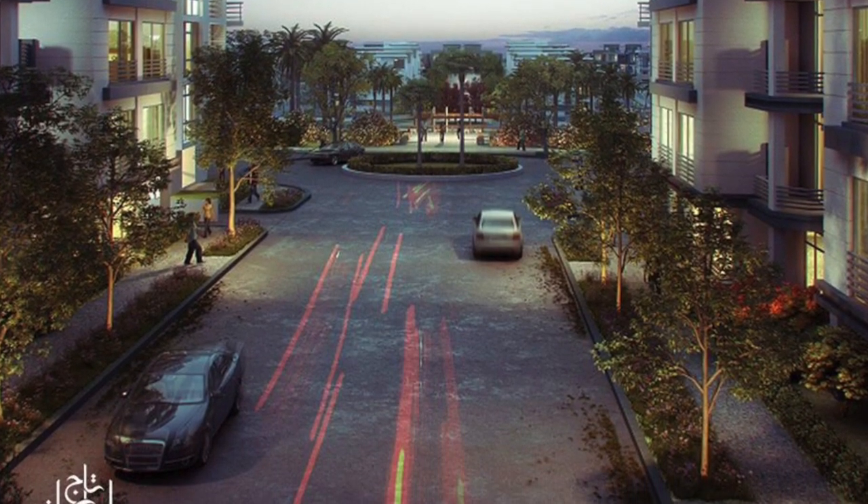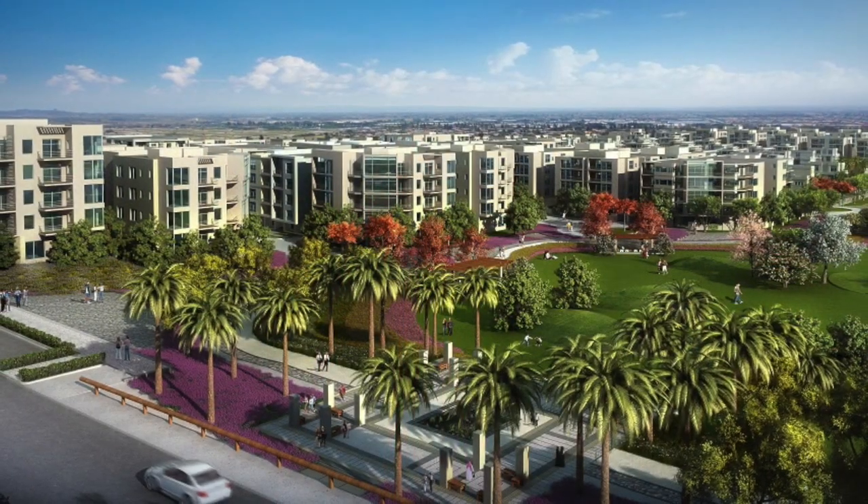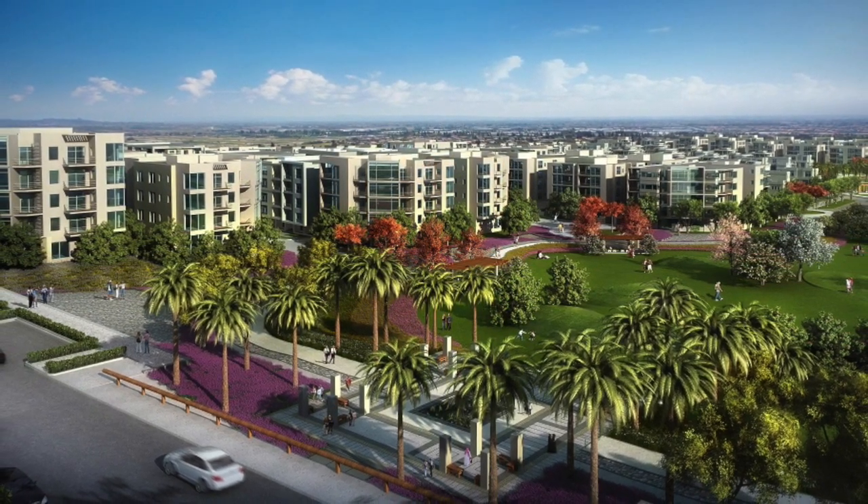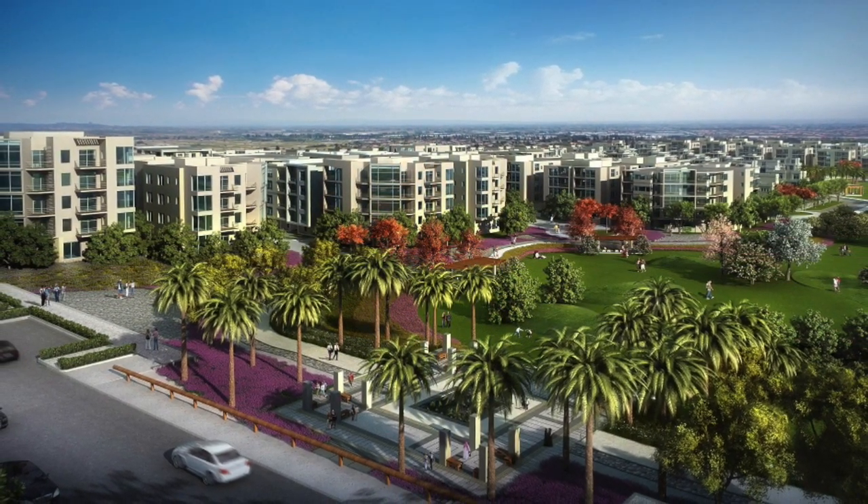Apartments, duplexes and villas with distinguished contemporary designs and a wide range of spaces spread over 300,000 square meters.